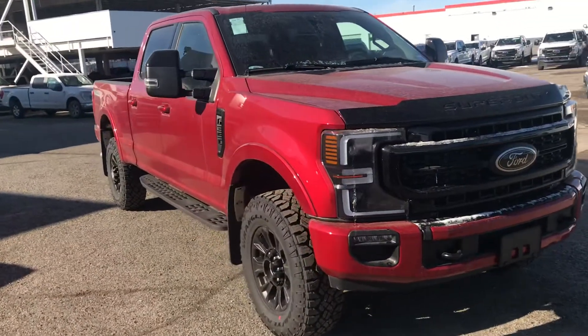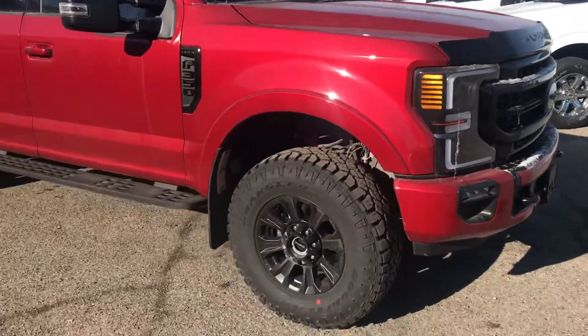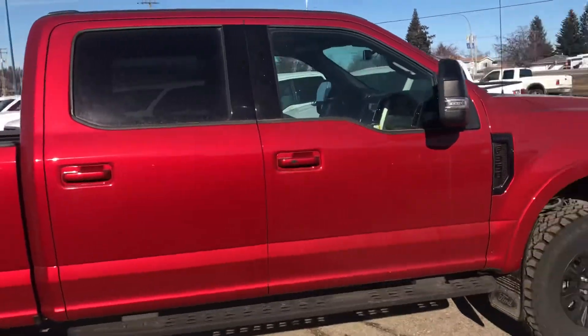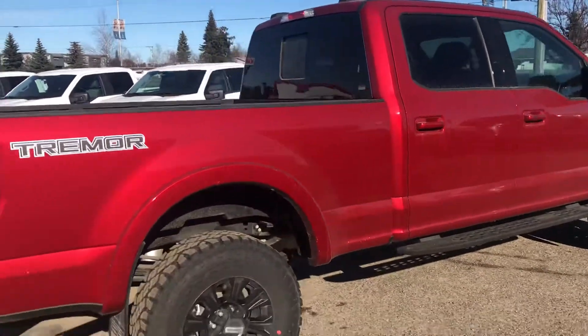Powered by a 7.3-liter gas engine. You got those nice LEDs in the front here, Goodyear Duratrac tires with your off-road running boards on there. Love the color of this truck with the Black Oak package — it looks really, really nice with the tow mirrors and everything like that.